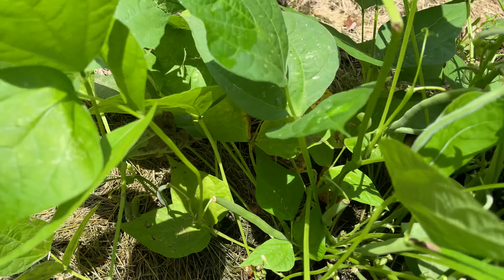This tomato I just planted not long ago and it's grown pretty good — this is a rainbow tomato. And if you didn't notice, I have everything covered with grass clippings.